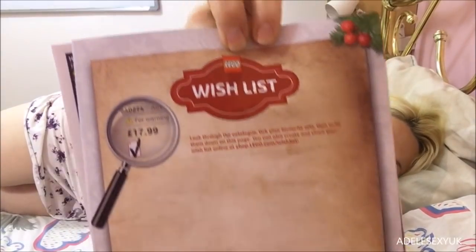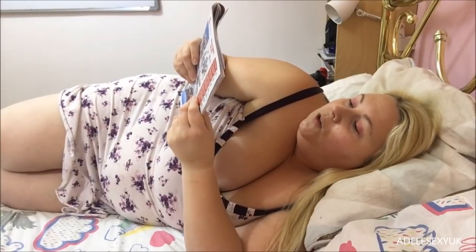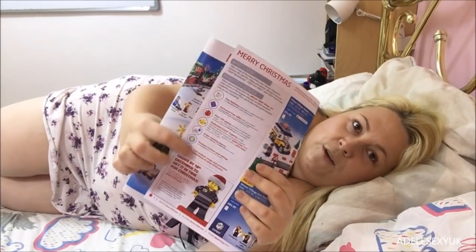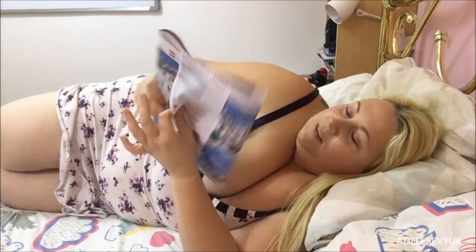They've included a wish list page - you have to fill it in. That is your Lego wish list. You go through the catalog, tick your favorite sets, then write them down on that page. You can also make a wish list online. This page tells you about ordering - you have to order by December 18th to get it in time for Christmas.